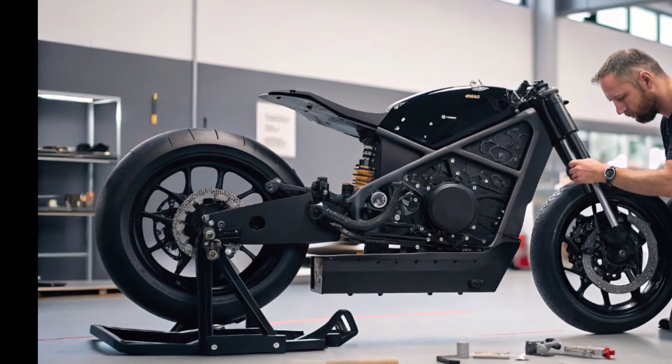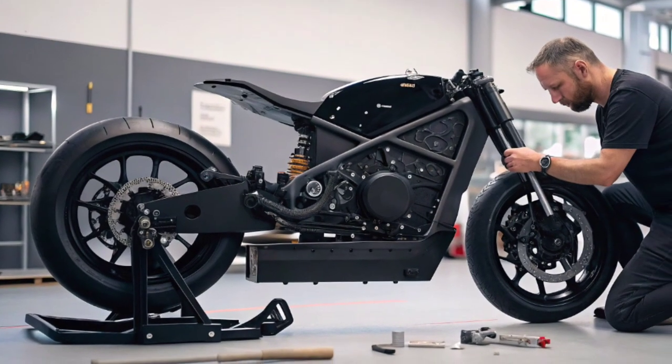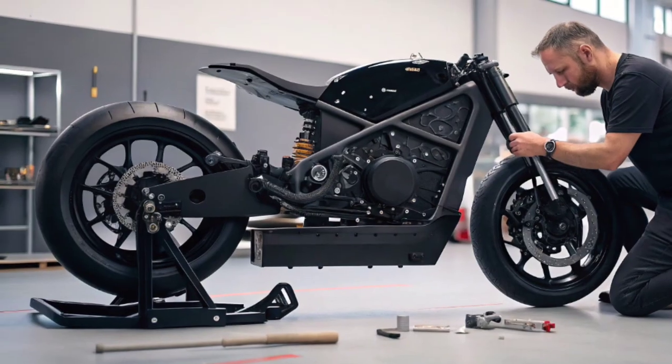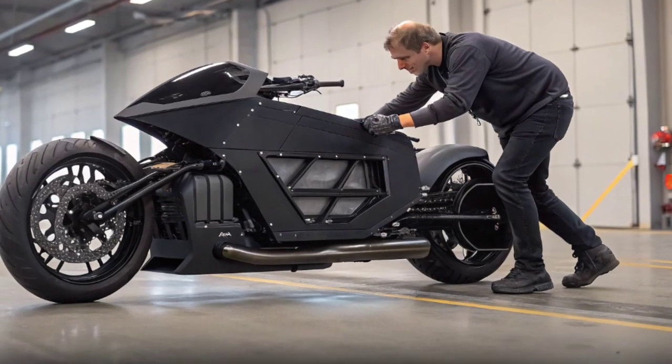Sensors constantly scan the environment, allowing the bike to avoid obstacles mid-flight and maintain stable hovering even in windy conditions. What's even more exciting is the performance on the ground — it rides like a high-performance electric motorcycle.